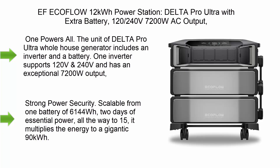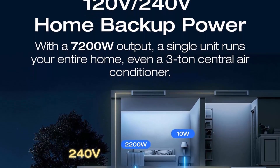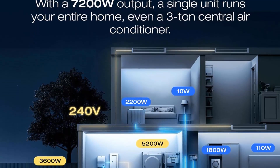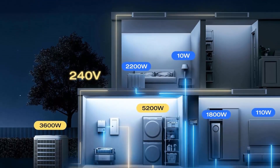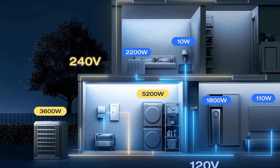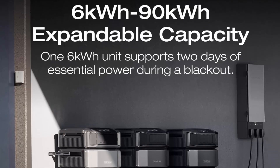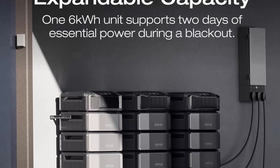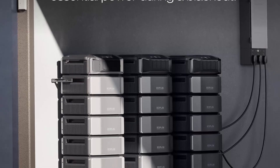Top 1: EF EcoFlow 12 kilowatt-hour power station — Delta Pro Ultra with extra battery, 120/240V, 7200W AC output, LiFePO4 battery. For home battery backup, expandable to 90 kilowatt-hours. The Delta Pro Ultra includes an inverter and a battery; one inverter supports 120V and 240V with an exceptional 7200W output, allowing you to run almost any heavy household appliance, even a three-ton central air conditioner.